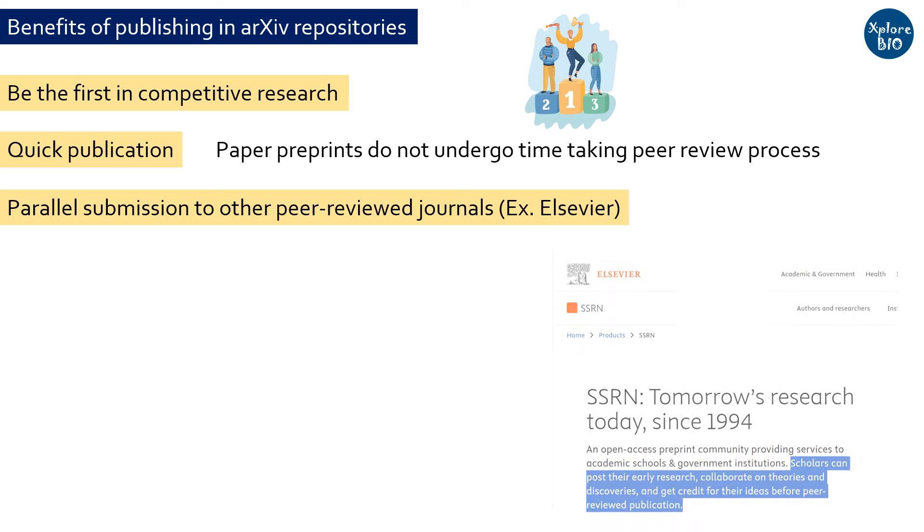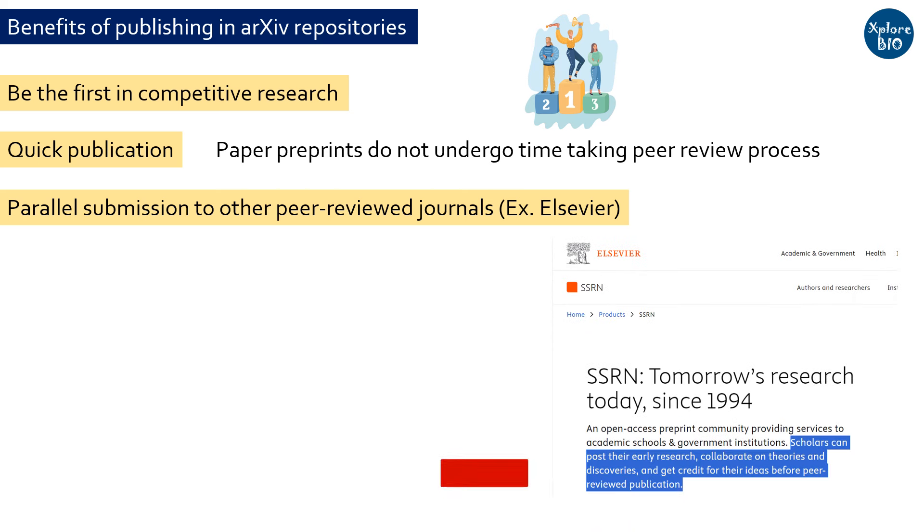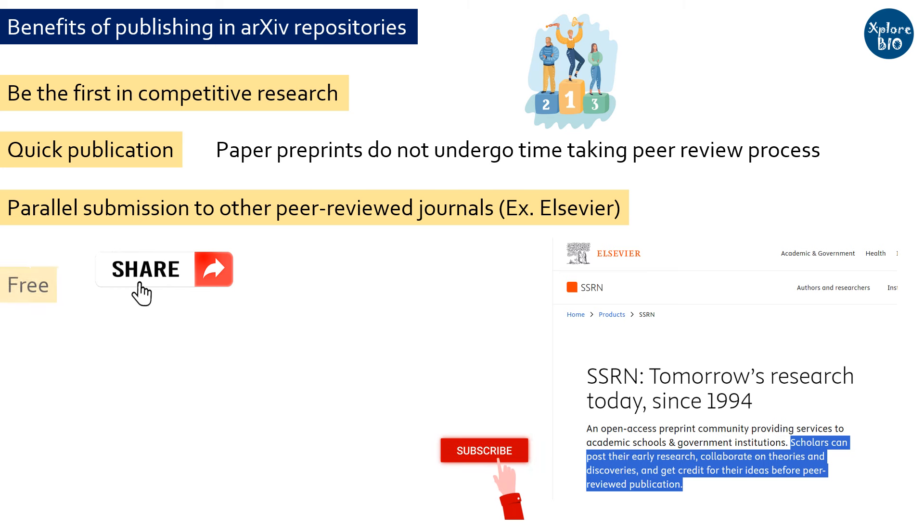Some journal publishers like Elsevier provide the option for publishing to archive preprints themselves. As archive is a free distribution service, researchers can share their preprints — the early version of research papers — before the formal peer review process. Neither the authors nor the viewers have to pay for publishing or reviewing the research paper, and thus the papers are accessible to the global scientific community.